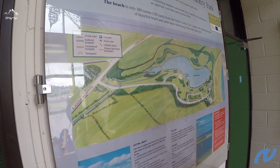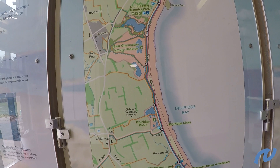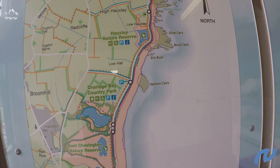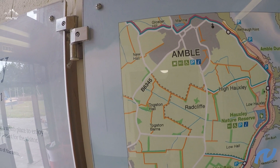Today's walk starting off from Creswell, heading up the coast past Druridge Pools through the dunes, and we've got East Chevington Reserve, Druridge Country Park, up around Hawksley Haven, the Amble dunes, on to Amble, and then we'll be heading off into Warkworth from there.